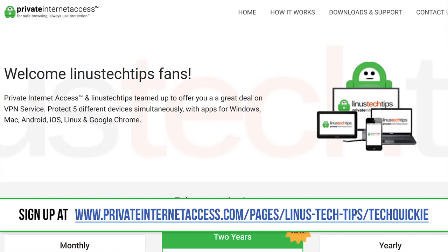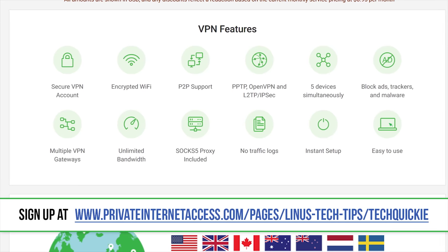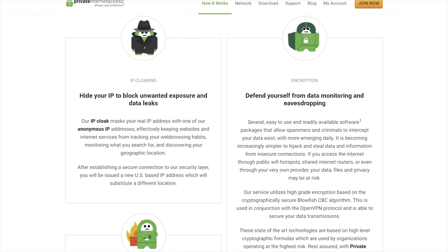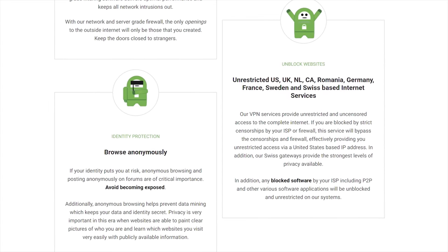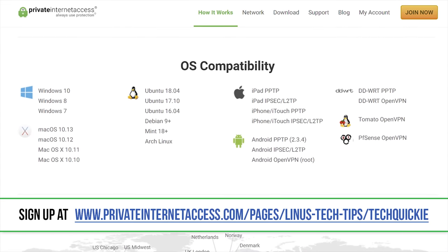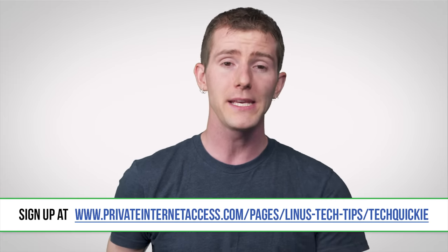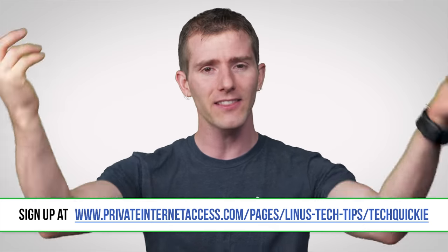Check out Private Internet Access VPN. PIA works on up to five devices at once by hiding your true IP address and allowing you to bypass geo-restrictions and censorship by making you appear as though you're connecting from somewhere else. It also blocks unwanted connections to help prevent attacks, auto-blocks all traffic if the VPN disconnects, prevents DNS leaks, and even includes MACE, PIA's built-in malware blocker. PIA supports multiple VPN protocols and encryption levels, and they've got apps for Windows, Mac, Android, iOS, Linux, and a Chrome extension. PIA has over 3,000 servers in 28 countries and does not log user activity. Check them out today at the link below.